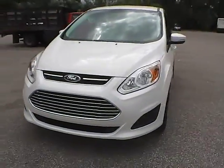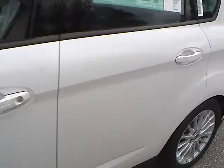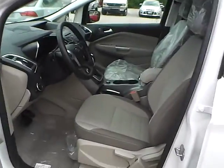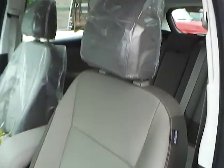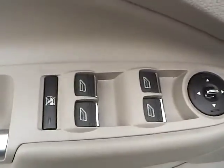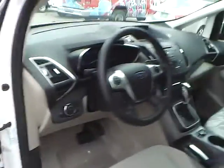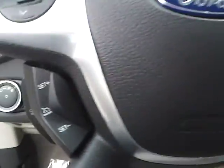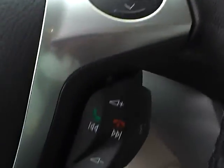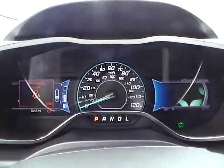Let's take a look at the interior of the vehicle. We have medium light stone cloth interior. We have power windows, power mirrors, and power door locks. We also have a multi-function steering wheel with cruise control, audio controls, and Bluetooth connectivity. We have a nicely lit up gauge cluster.